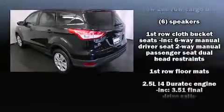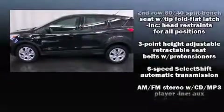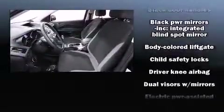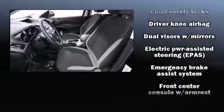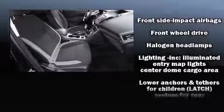Ford also prioritized safety and security by including head curtain airbags, front side-impact airbags, traction control, brake assist, a panic alarm, and four-wheel disc brakes with ABS.